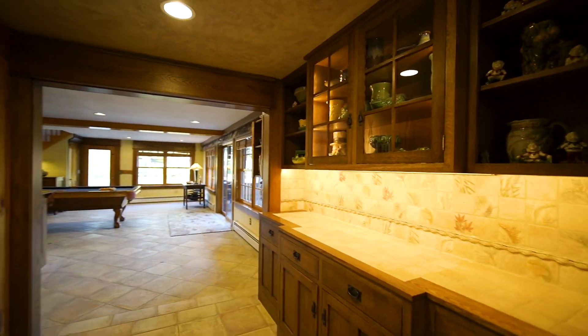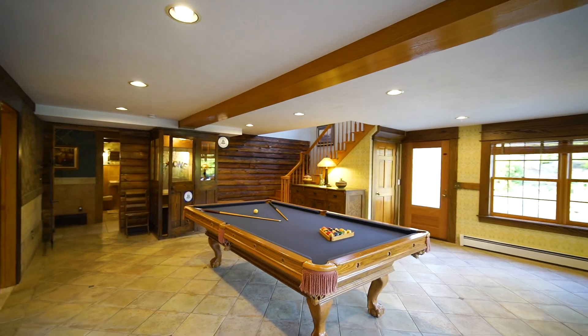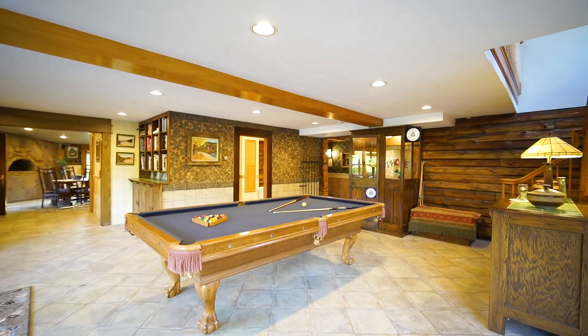Throughout the home you will find beautiful log ceilings and walls, along with three fireplaces, a spiral staircase to a guest room overlooking the living room, a greenhouse, and custom tile located throughout.